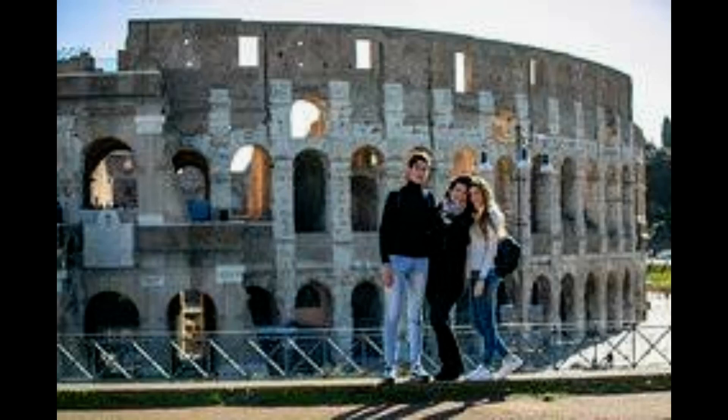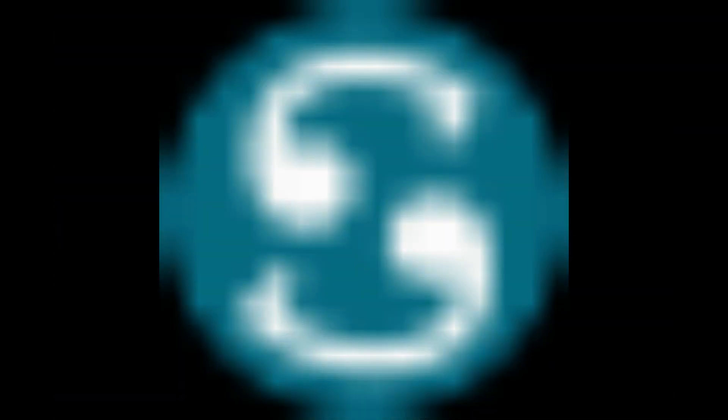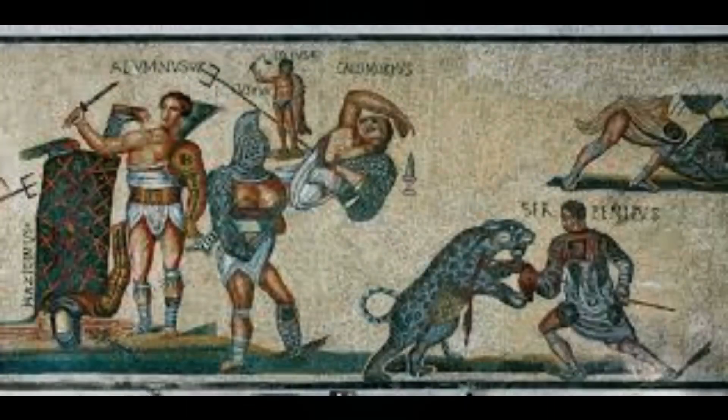Bones of lions and leopards were discovered, but also those of dogs. Some even came from a type of dachshund that the Romans used to hunt foxes and badgers.